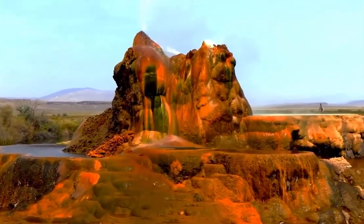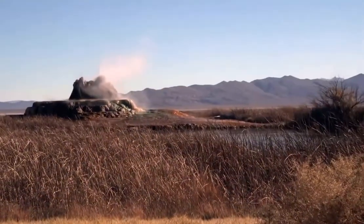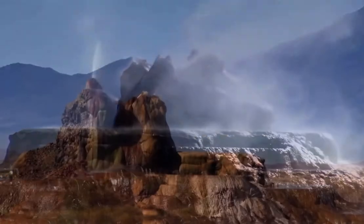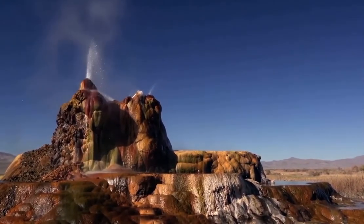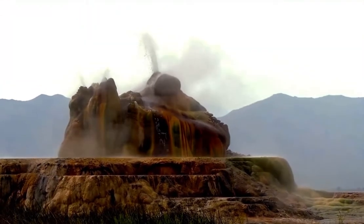Although you might think this to be a natural formation, it actually is the result of human activity, when a well was drilled in 1916 with a view to irrigating water. Due to the geothermal activity in the region, the water was close to boiling point, so the well was abandoned. But a calcium carbonate cone began to form around the opening.